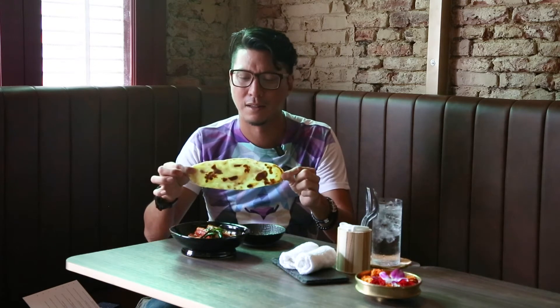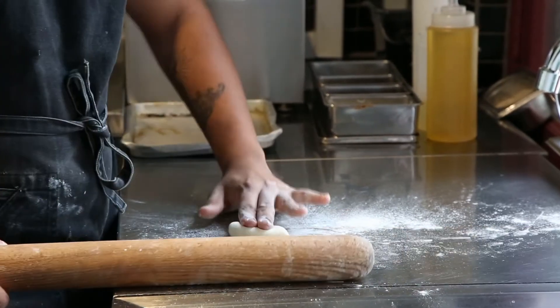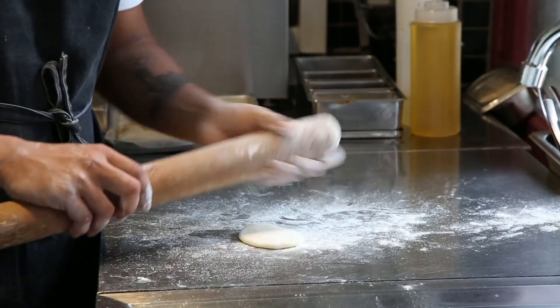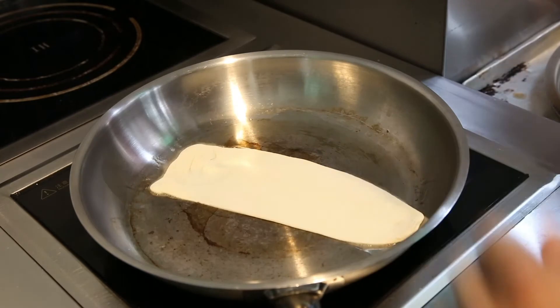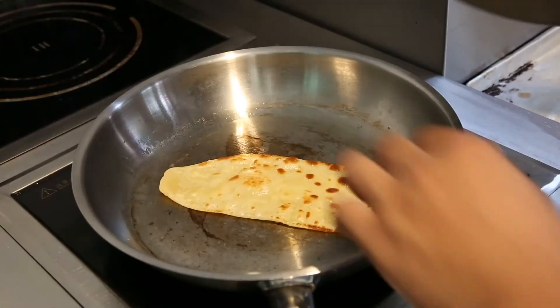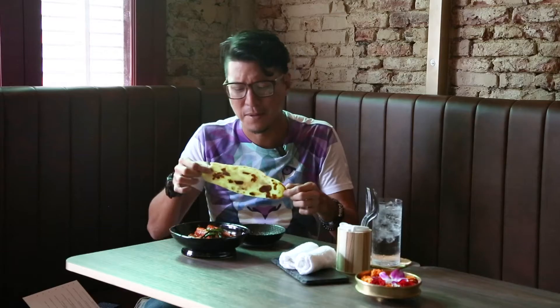And this bread here — the texture — it's kind of like a prata, but not a prata, but almost a naan, but yet not. It's thinner than a naan. This is also all made from scratch.